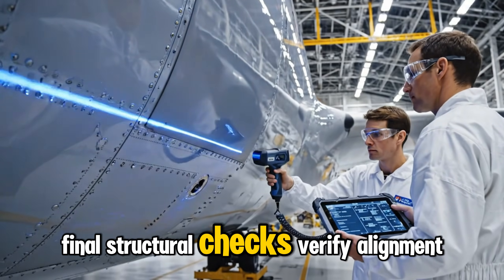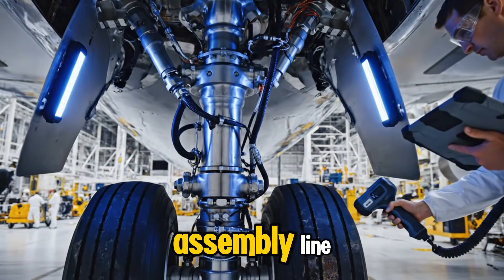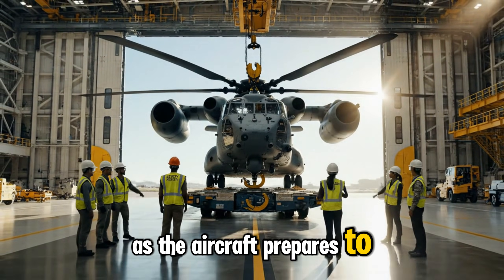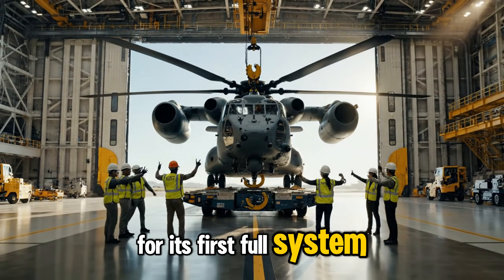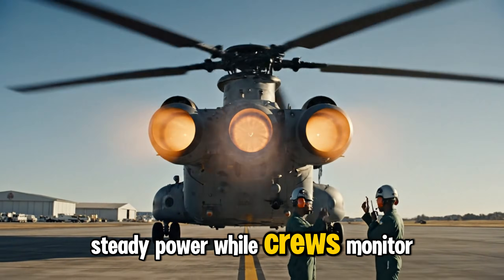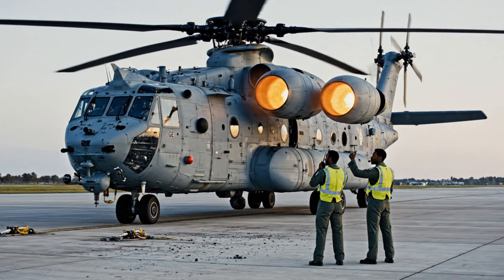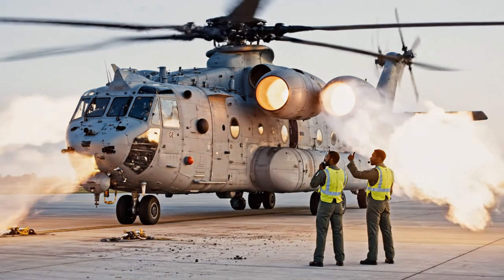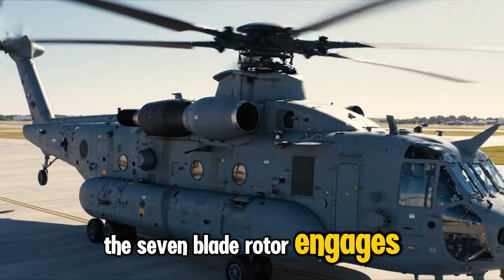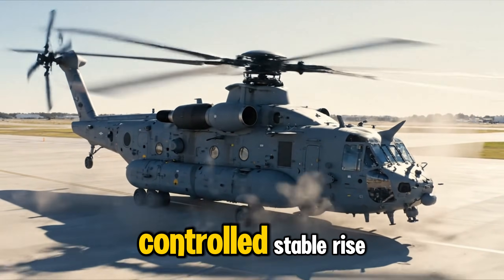Final structural checks verify alignment, fastener integrity, and sealing before the aircraft leaves the assembly line. Safety teams clear the path as the aircraft prepares to roll out for its first full system tests. All three engines spool up together, building smooth, steady power while crews monitor temperatures, fuel flow, and vibration. The seven-blade rotor engages smoothly, absorbing massive torque as rotation increases in a controlled, stable rise.